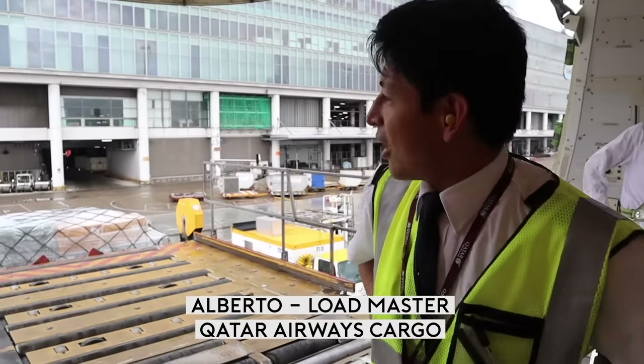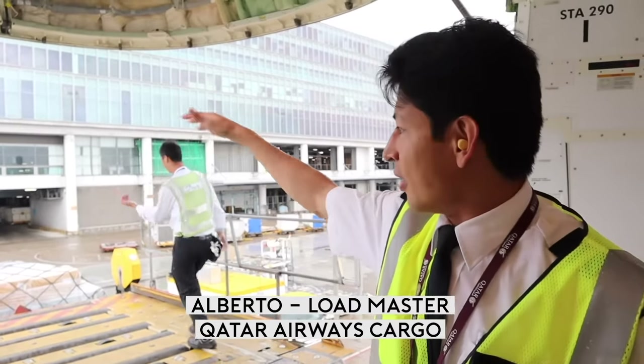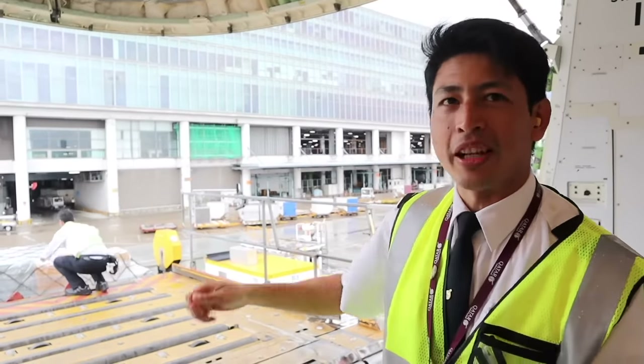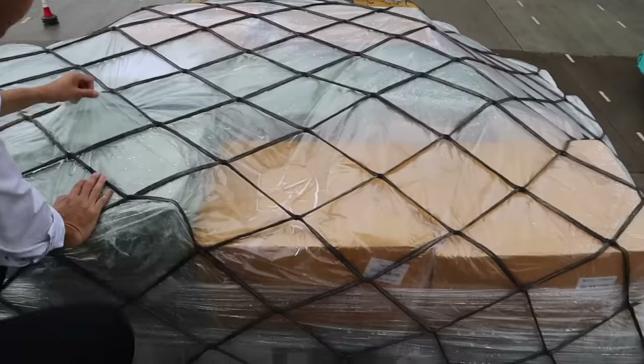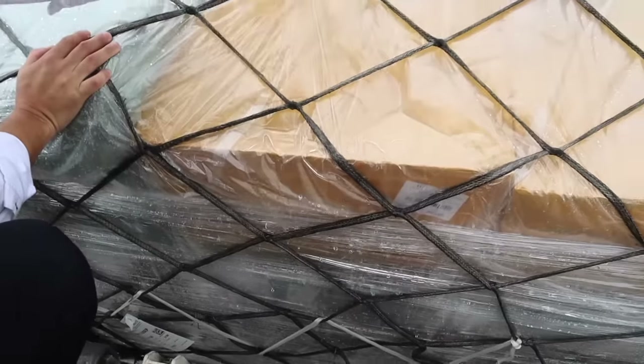I'm on the flight deck at the nose, and just one more pallet will come in through the 747 nose. Due to the heavy rain, the pallets have a lot of water on top. We have to get rid of all the excess water, so they're bringing the pallet down to remove it. Look at all this water on the pallet — get rid of the water. Too wet.